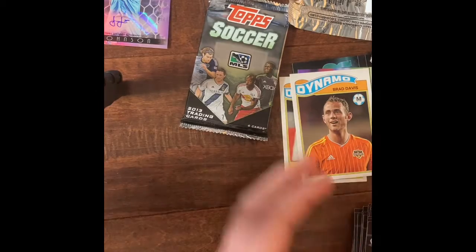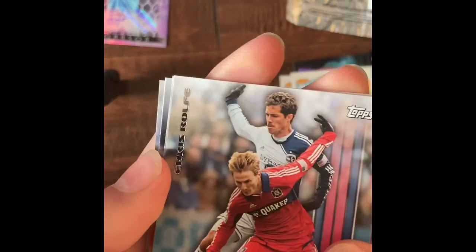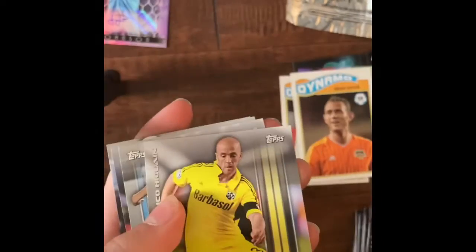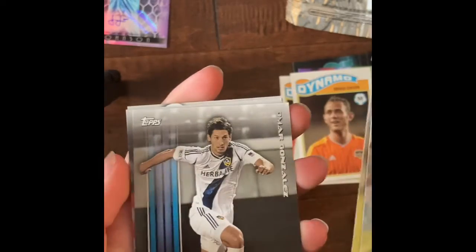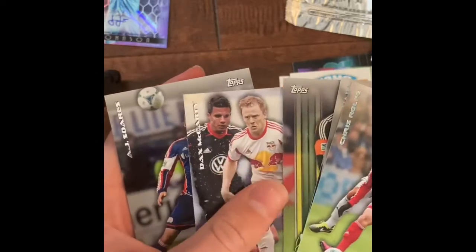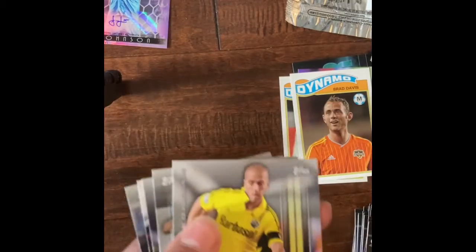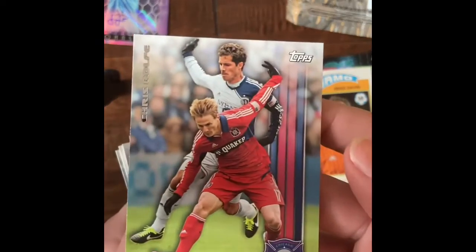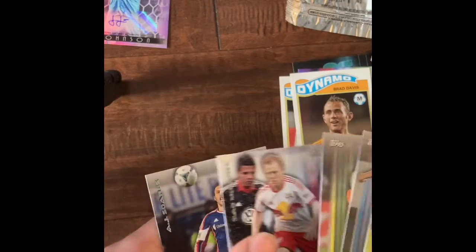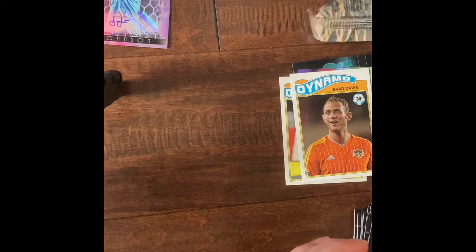Last pack. Let's cross our fingers that we get one of those mini card inserts. Please, oh please. Chris Rolfe. Federico Higuain. Omar Gonzalez. Donovan Ricketts. Dax McCarty. And AJ Sawatz. Wow, no insert in three of eight of them — that's not what I was expecting. Because I watched a video of someone else opening them and they had way better luck there. Pretty good, I guess I could say.